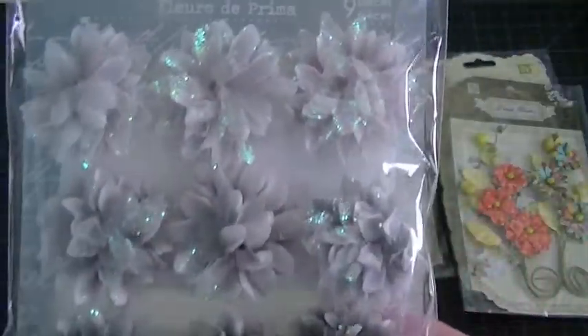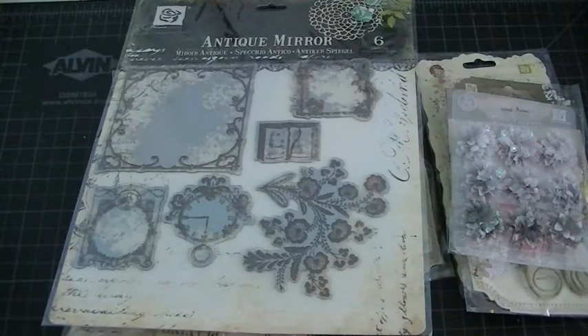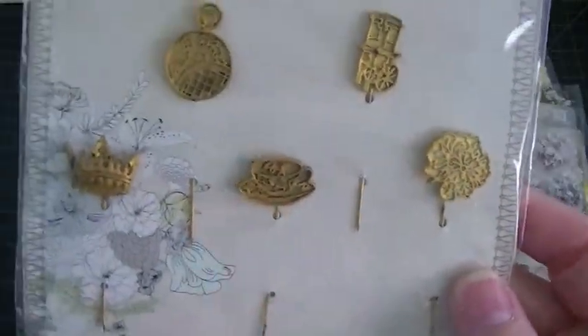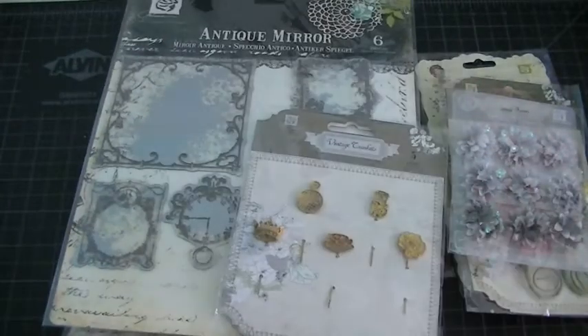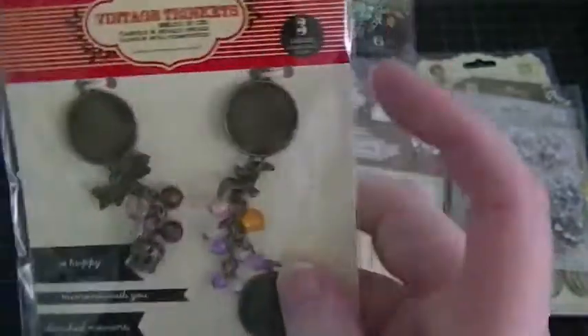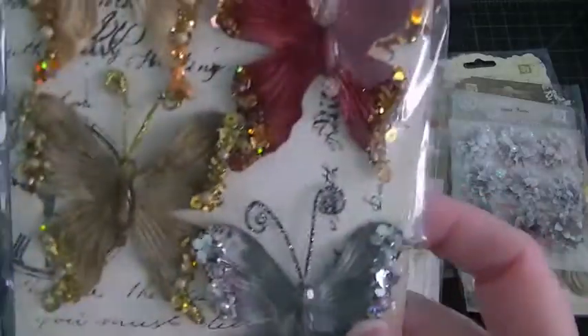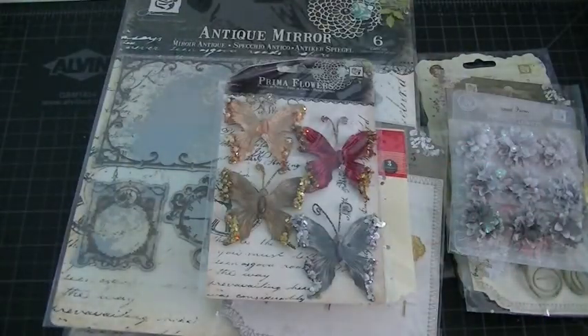I got some more flowers — my light is slowly fading — these are really pretty, kind of grays. Then I got these trinkets, really pretty, you can put some images right there. I got some butterflies, and then I was hoping to get these because I had seen them in other people's boxes — it is the French Vintage journaling note cards. Love those.